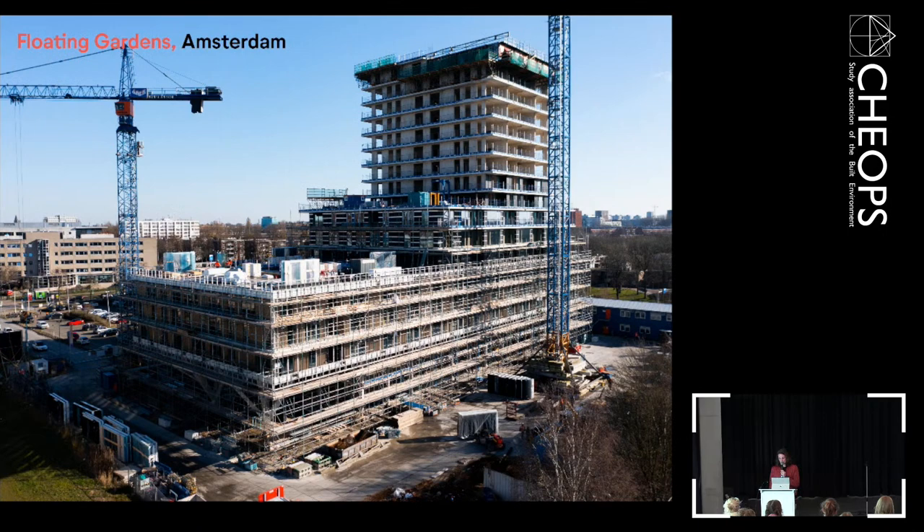This is the current status on the construction site. We are on the 16th floor. You can already see the aluminium cladding, and on the upper floors it's only the casco, but we'll get there.